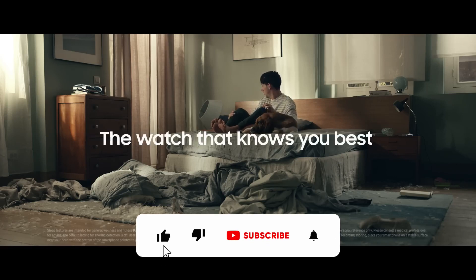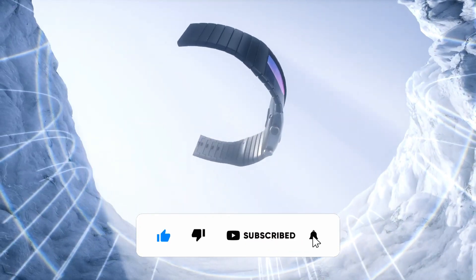Thanks for watching. Don't forget to hit the subscribe button and the notifications bell so that we can keep you updated.